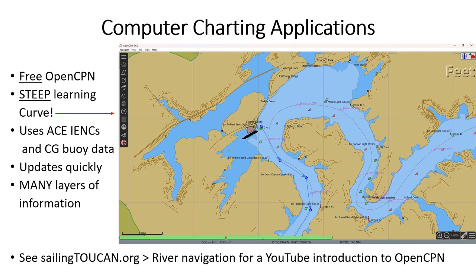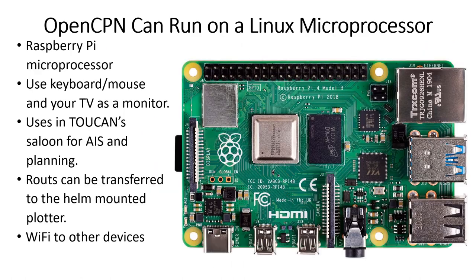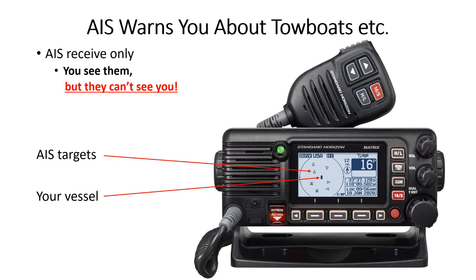OpenCPN is very comprehensive and thus hard for the casual user to master. The SailingToucan.org river navigation page has an overview of OpenCPN. This Raspberry Pi computer card is only about 4 by 3 inches and contains the entire computer including storage and Wi-Fi. Installing OpenCPN is more difficult with Linux than with Windows. AIS, even receive-only on a VHF radio, can let you see larger vessels approaching.